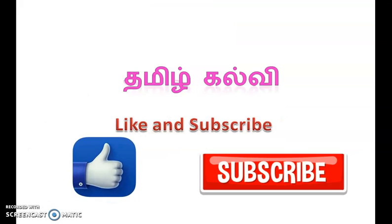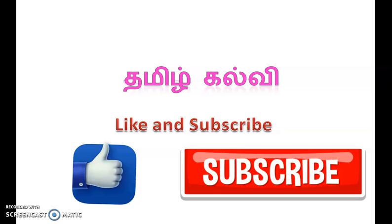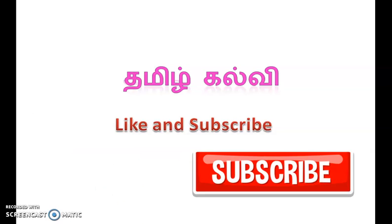Thank you students for watching the video. Please subscribe to my channel and like my video. Thank you.